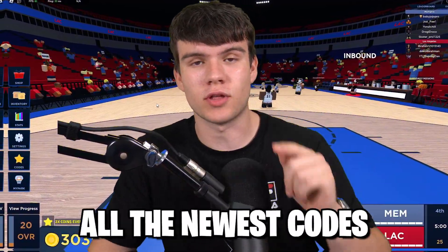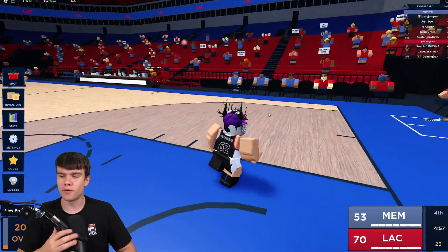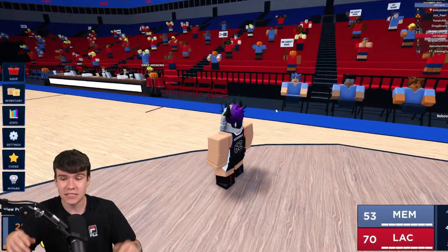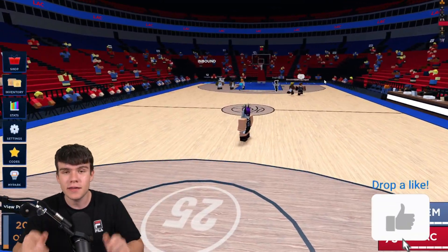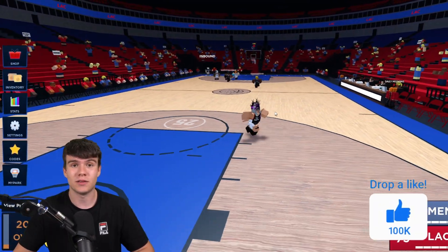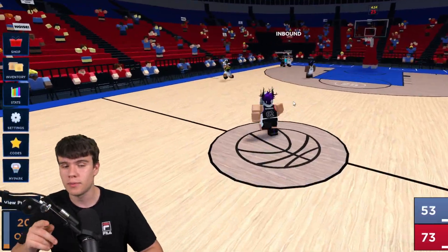In today's video I'm going to be showing you guys all the newest codes — these give insane rewards. Here we are right outside of Basketball Legends. I'm going to be showing you all of the newest codes that you can redeem right now in the game today for October 2023. I've got a lot of working codes to show you guys.